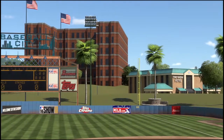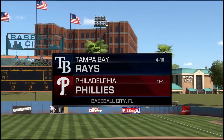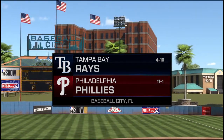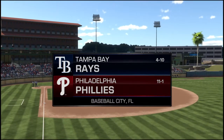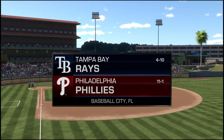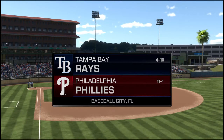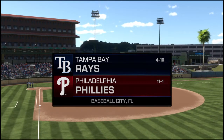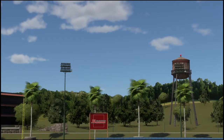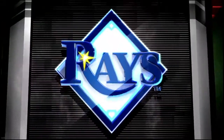Daytime baseball here on MLB Network. Today, a spring training matchup between the Tampa Bay Rays and the Philadelphia Phillies. Here's the starting lineup for the visiting Tampa Bay Rays. What's your take on this team today?